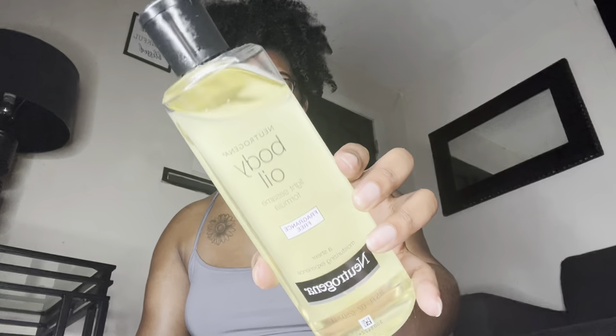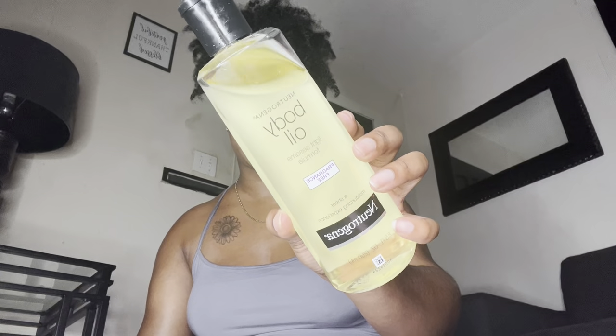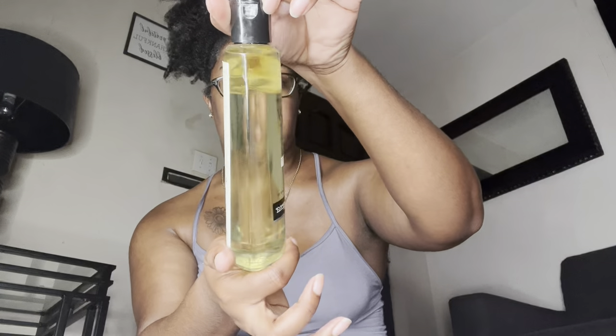The next body oil is the Neutrogena Body Oil with the light formula. I mentioned this in one of my latest shower routine videos. This is my second bottle — I really love it. Compared to the other oils I showed you, this one is really lightweight and almost watery. It doesn't really have a scent, so if you're not a big scent person and prefer natural or no-scent products, this is perfect for you. Super affordable, a little goes a long way — I've had this for months and it's still nearly full.